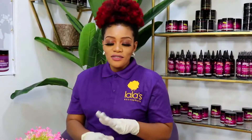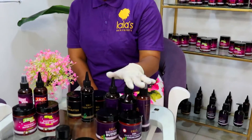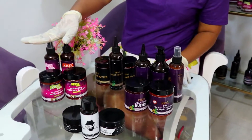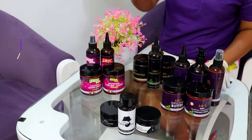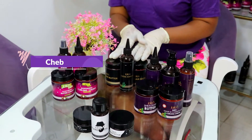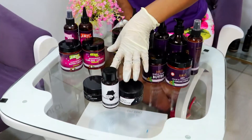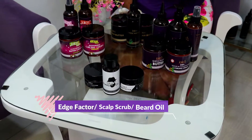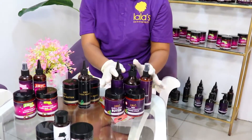Right in front of me I have the product ranges for Lala's Hair Products. Over here we have the Sheer Range, which is the first range Lala's Hair Products ever had. We have the Kitties Range to keep your little girl's hair healthy, moisturized, and soft. We have our newest range, the Chebe Range, and we also have an additional range comprising the Edge Factor, detoxifying scalp scrub, and beard oil.